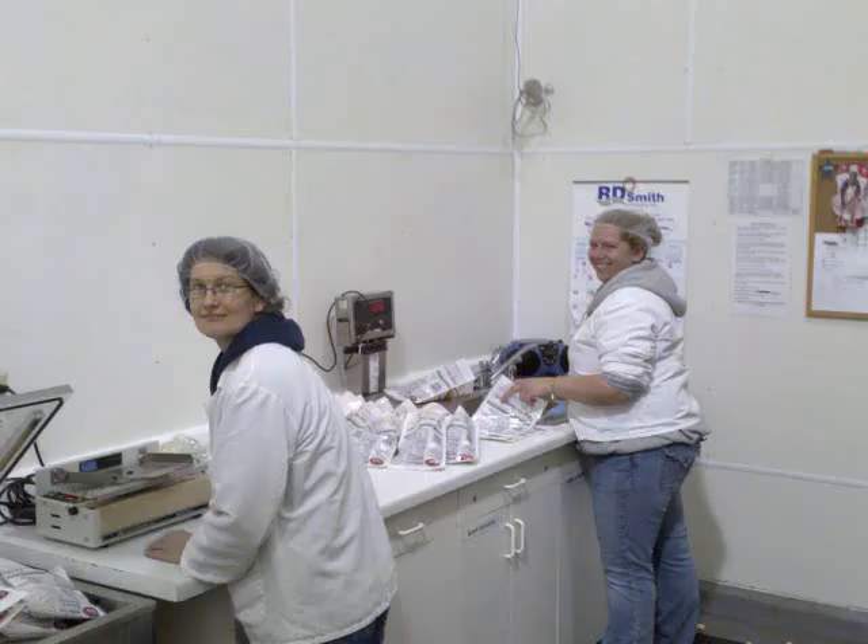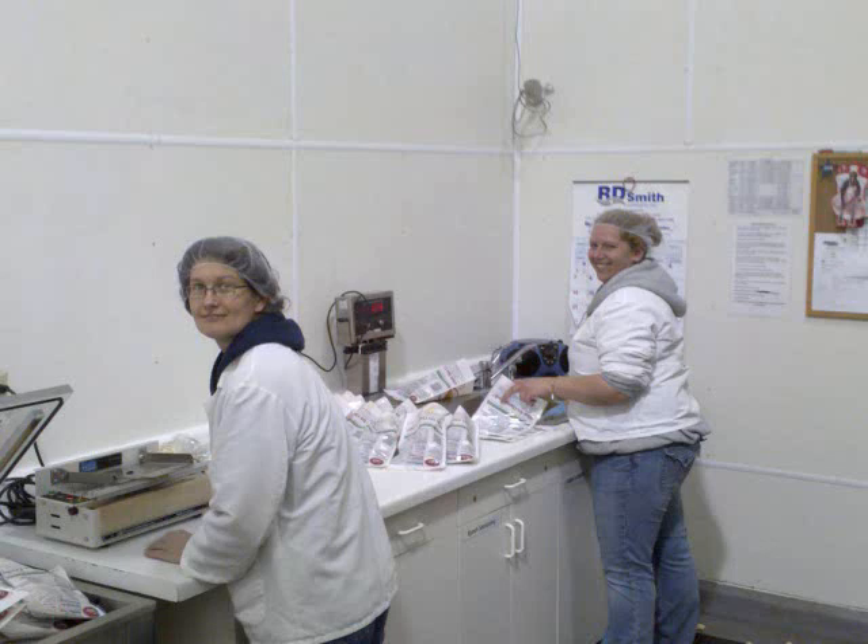Curd personnel take the curds and bag them in various sizes to meet our customers' orders. The curds are sold in our store and shipped to many retail and food service clients nationwide.